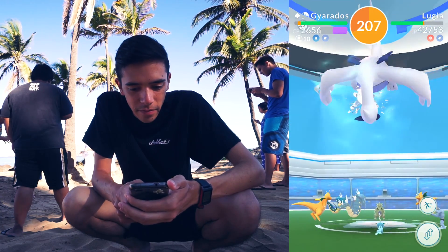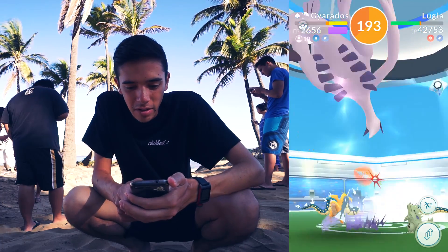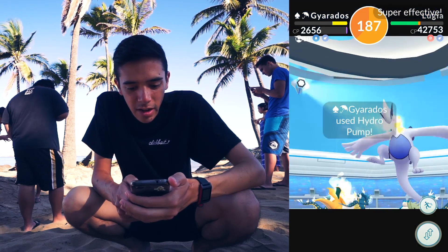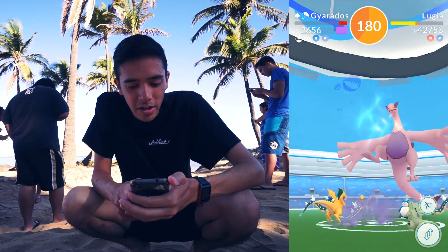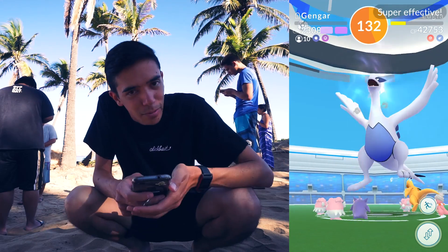We're almost halfway with only a hundred seconds off the clock. We are going to lose some DPS after this first round and lose some time on re-entry. But we're more than halfway with more than half our time — it's going to be close, definitely tight. I think we can take it down. This is my fourth Pokemon.